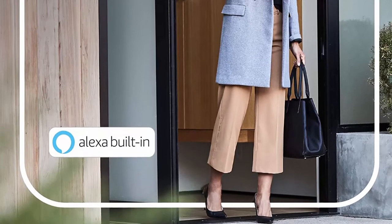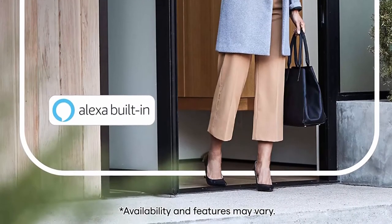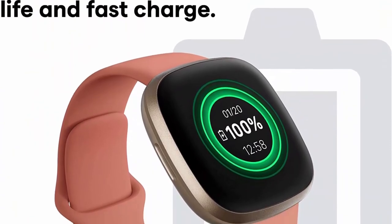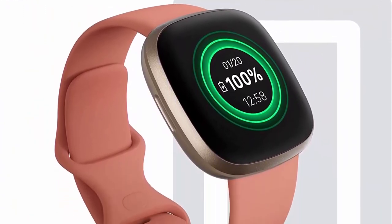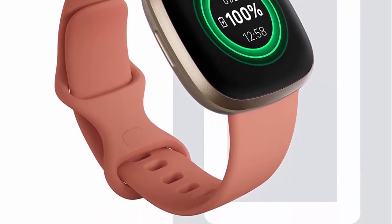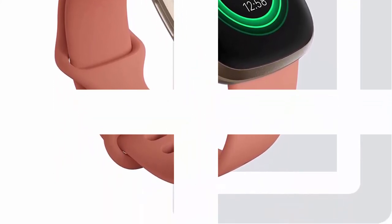Track heart rate 24/7 with PurePulse 2.0, Fitbit's enhanced heart rate technology. Use your voice with Amazon Alexa built-in to check the weather, set reminders, control smart home appliances, and more from your watch. Voice assistant availability and features may vary.